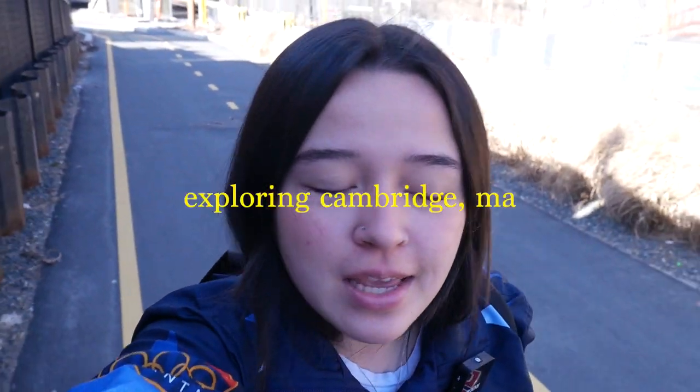Good morning! Today is Monday and we are exploring the Cambridge area, but first I have to go to class. We're on our way to marine bio and then to do all our student responsibilities, and then we can explore.